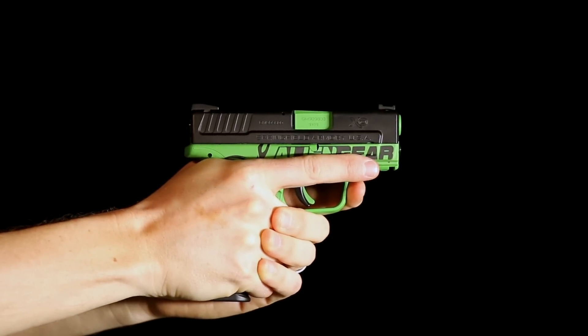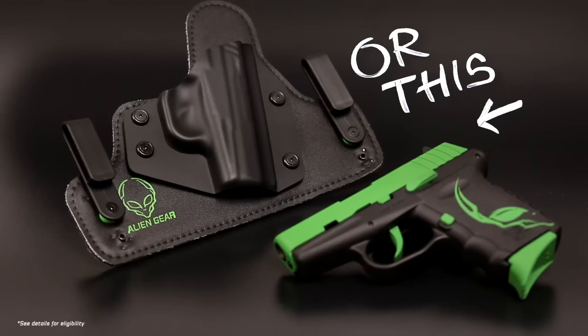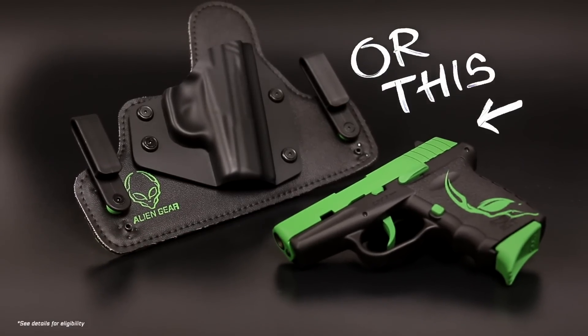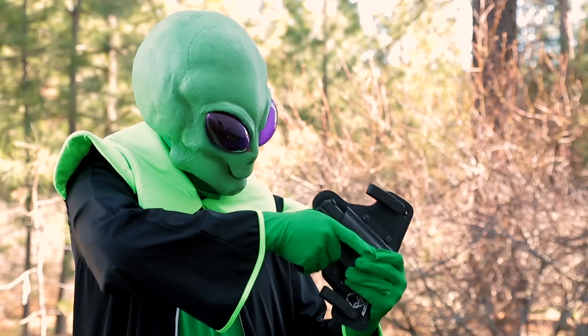It's contest time! Alien Gear Holsters, the most comfortable concealed carry holsters on the planet, announces a Galactic Green Handgun Giveaway that anyone can win. How do you enter? Make a fun video featuring your Alien Gear Holster and upload it to YouTube — creativity is encouraged.